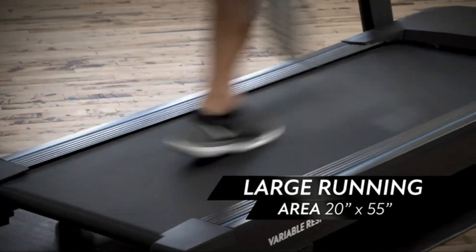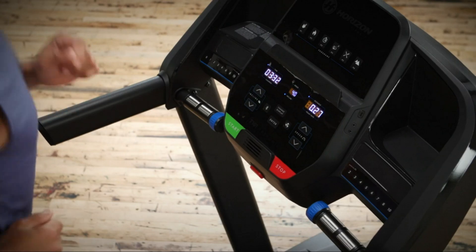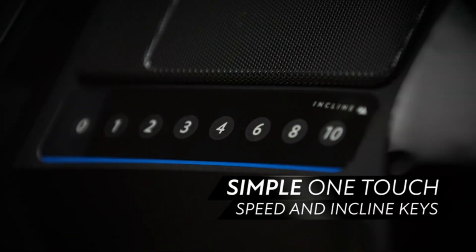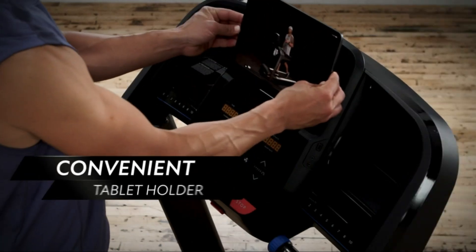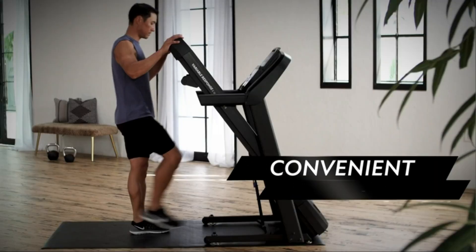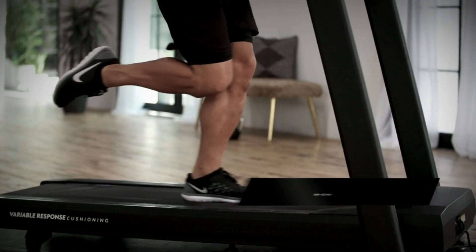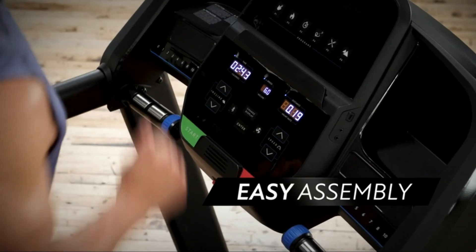Remember, due to its shorter deck and less powerful motor, it's not suitable for running. Additionally, the console lacks advanced features like a touchscreen or interactive workout programs. Overall, if you're a beginner looking for a quiet, user-friendly treadmill that's easy to use and store, the Horizon T101 is a great entry-level treadmill for walkers and light joggers.